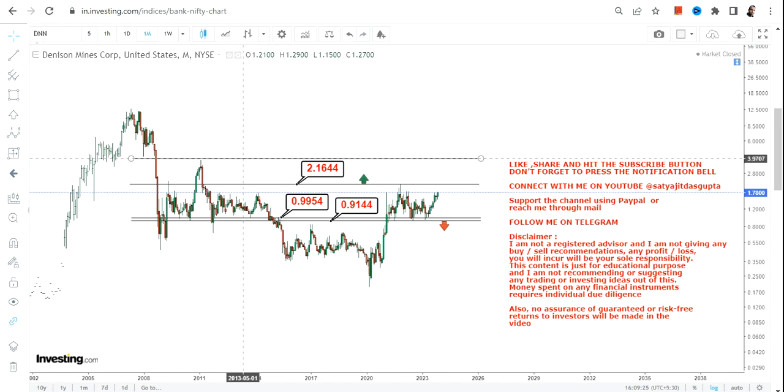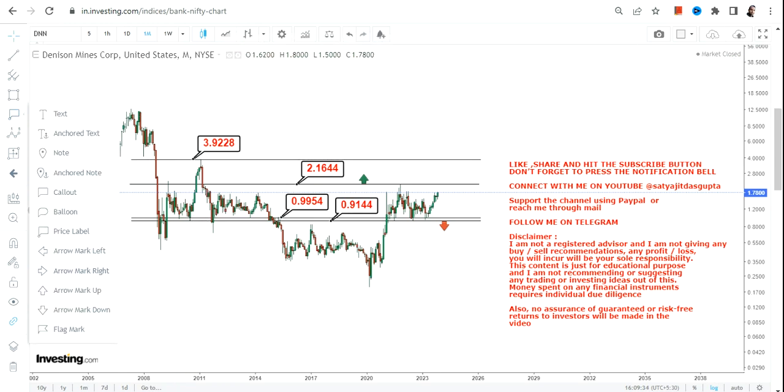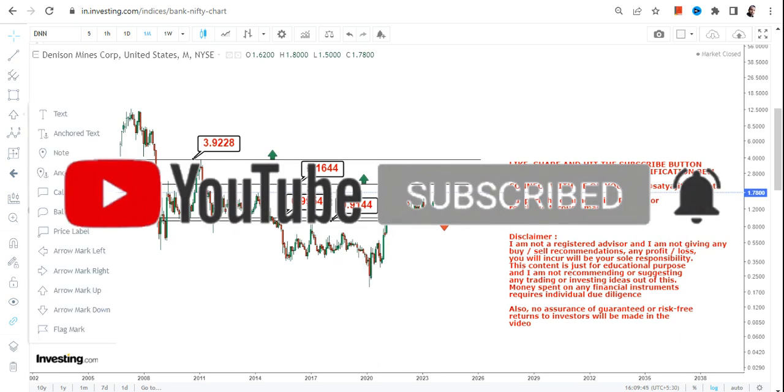On the upside, if DNN continues to sustain above 0.99, the immediate target is 2.16. The stock can swing up to 3.90 or 4 dollars, where there will be big resistance. To go beyond 4 dollars, we require a breakout at or above that level.